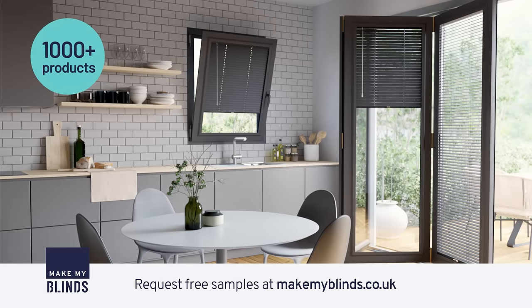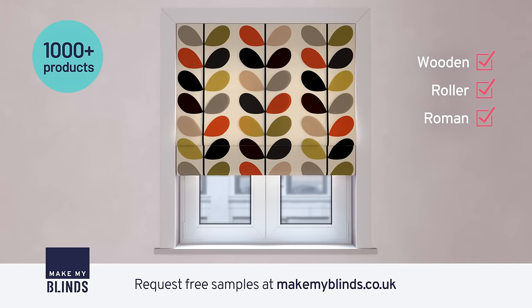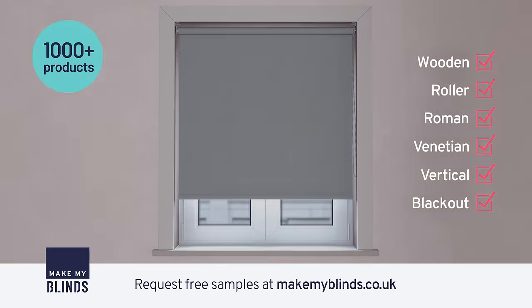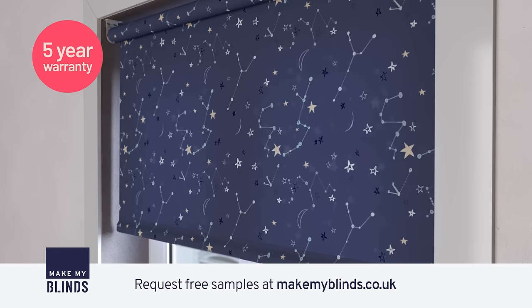With a huge range of over 1,000 products, we're here to make your wooden blinds, roller blinds, Roman blinds, Venetian blinds, vertical blinds or blackout blinds. And in a huge choice of colours, patterns and designer styles.